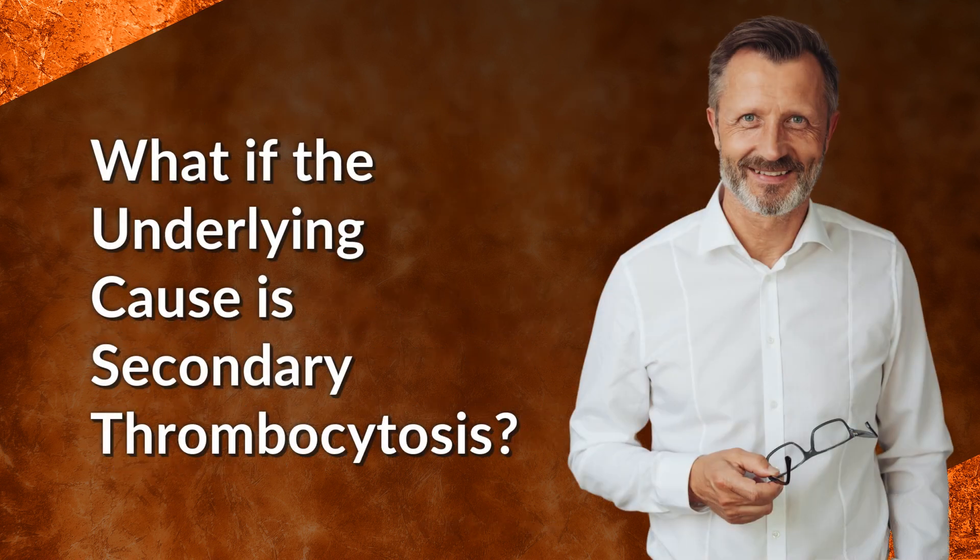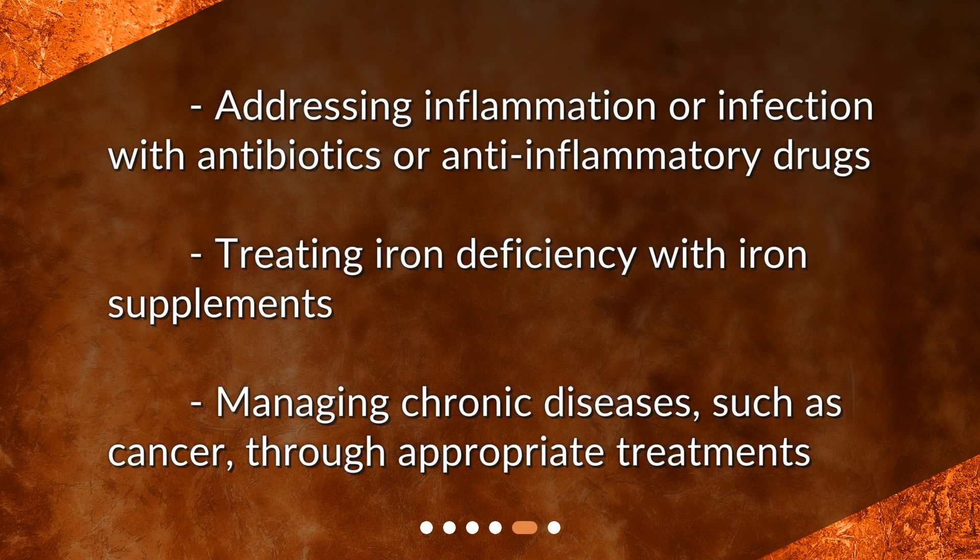What if the underlying cause is secondary thrombocytosis? Treatment involves addressing inflammation or infection with antibiotics or anti-inflammatory drugs, treating iron deficiency with iron supplements, and managing chronic diseases such as cancer through appropriate treatments.